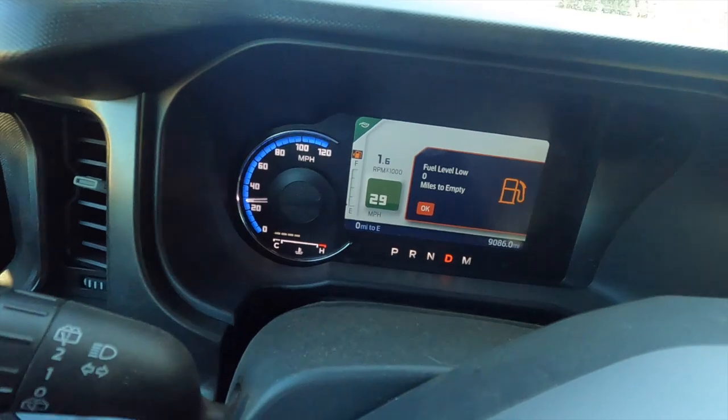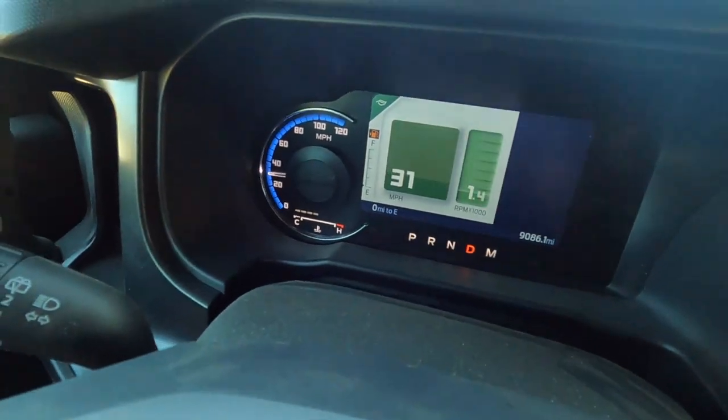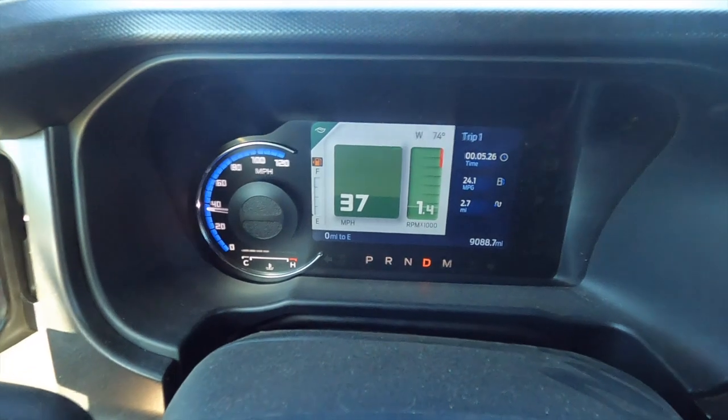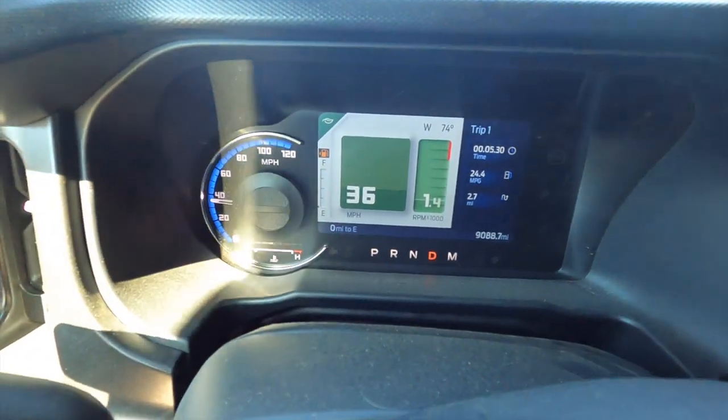Now we are at zero miles to empty. We're going to reset the trip odometer and start the calculations. We've already got two to three miles in right now and we still have not run out of gas. I think in my head I know there's a little bit of reserve in there, so I would imagine we'd get a few miles out of it - I kind of expected this.